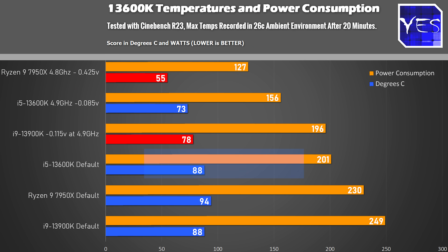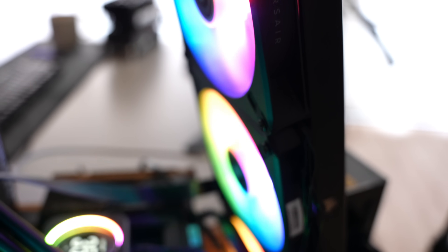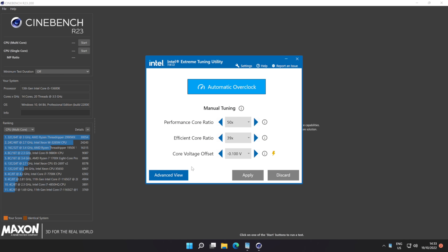Before we move into the workstation numbers, there's power consumption and temperatures to cover. Out of the box, it did get quite high in terms of temperatures — going close to 90 degrees — and this was with a 420mm Corsair H170i water cooler, pretty much one of the best water cooling solutions out there. So if you're serious about high-end performance from the 13600K, get a good water cooler to match.